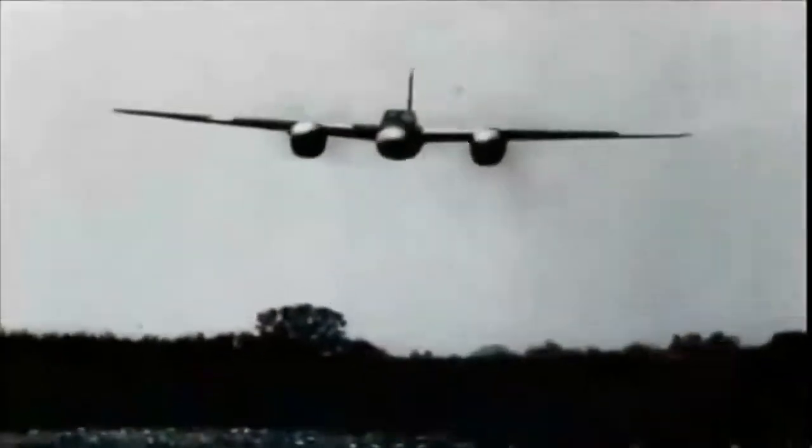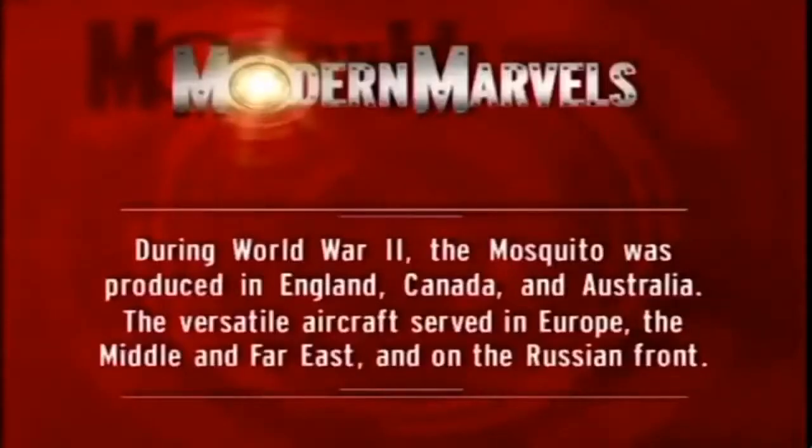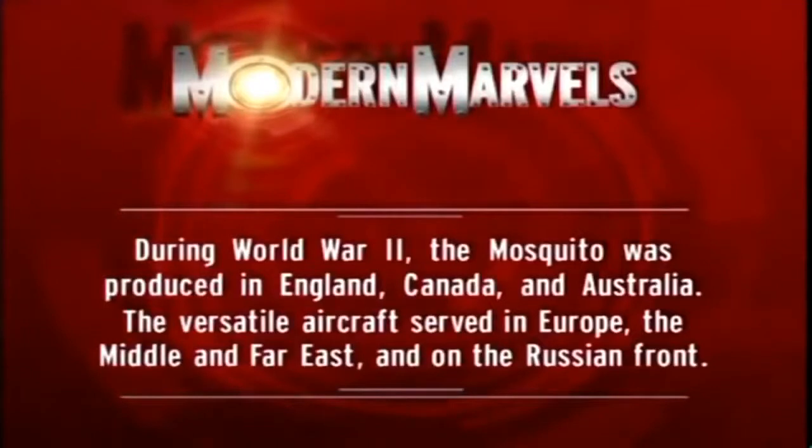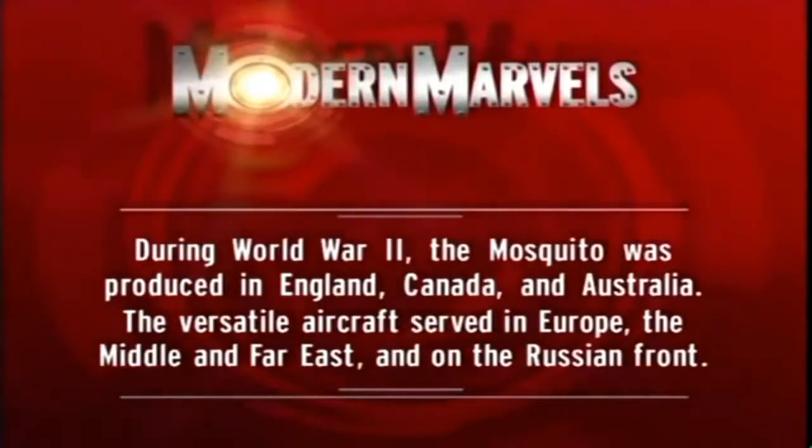But the Nazis were not beaten and were fighting as ferociously as ever. Once again, the Mosquito would go into harm's way on one of the most daring and ingenious raids of World War II. During the war, the Mosquito was produced in England, Canada, and Australia. The versatile aircraft served in Europe, the Middle and Far East, and on the Russian front.